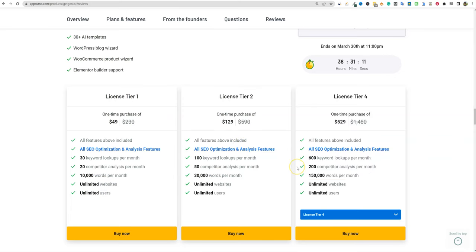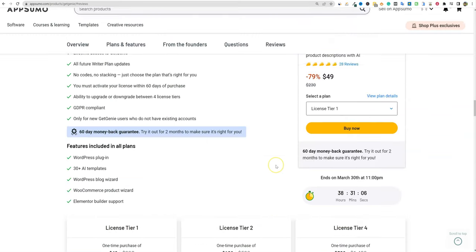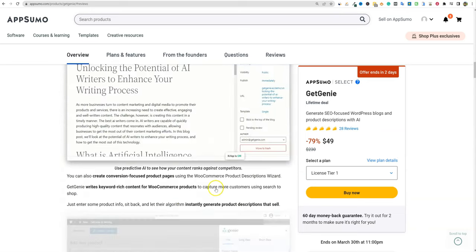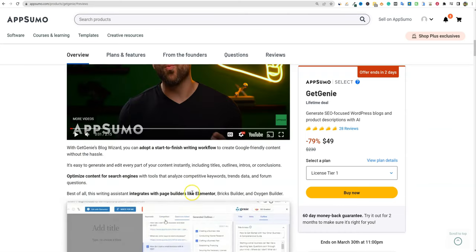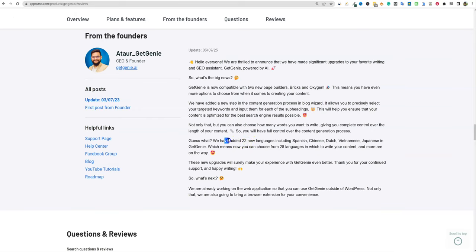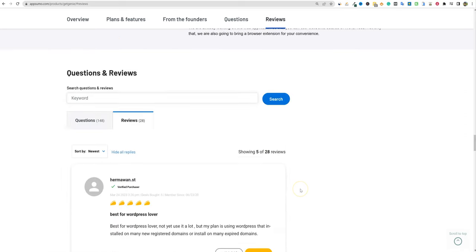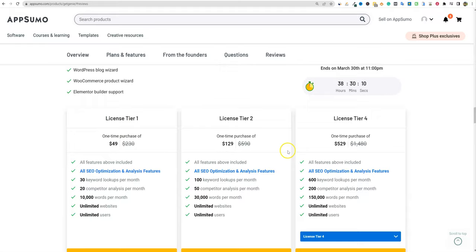I don't know what AI model they are using, and that's probably the most important thing people really want to know. I'm not seeing where it tells us what model of AI they're using — I'm sure if we emailed them we could find out. But they do have 22 languages added, which is cool, and it's definitely WordPress focused.